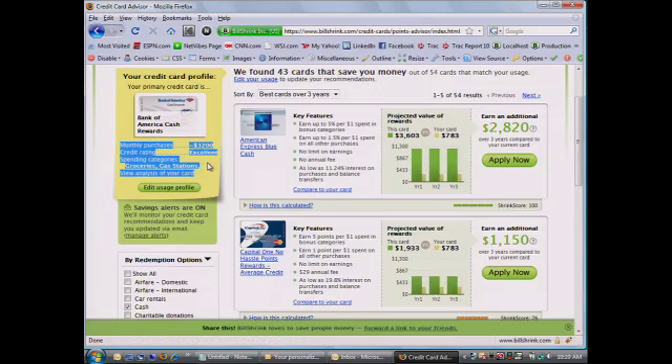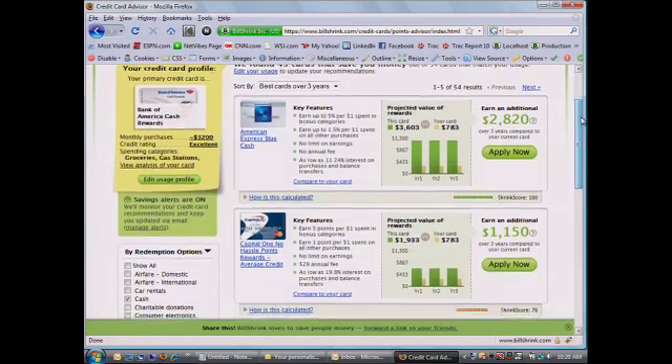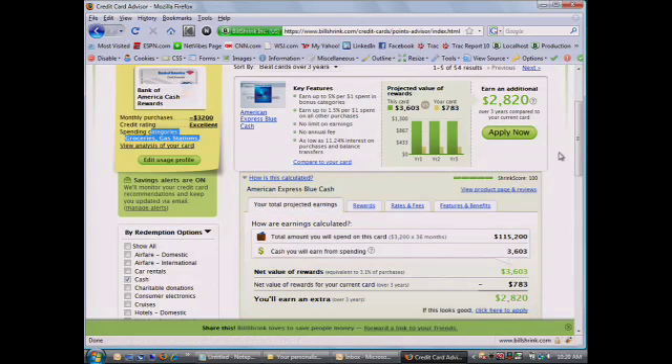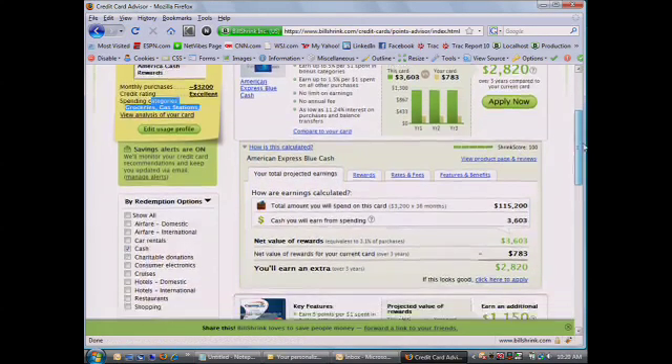Rather than just sending you a list of products and categories and making you decide — zero percent, no annual fees — it's more about personalized recommendations. In this example it's an Amex Blue card, and exactly how much you're actually saving in real dollar amounts, taking into account how much you spend, your credit, and the categories that you're actually spending in. We're trying to build transparency in the marketplace and show how things are actually calculated.